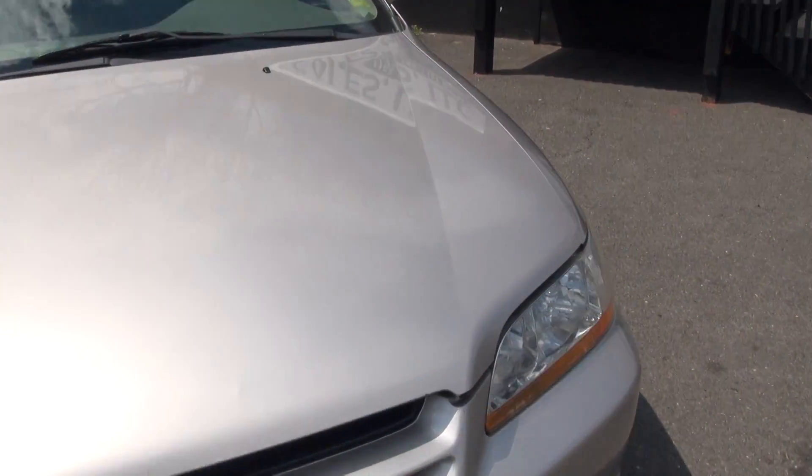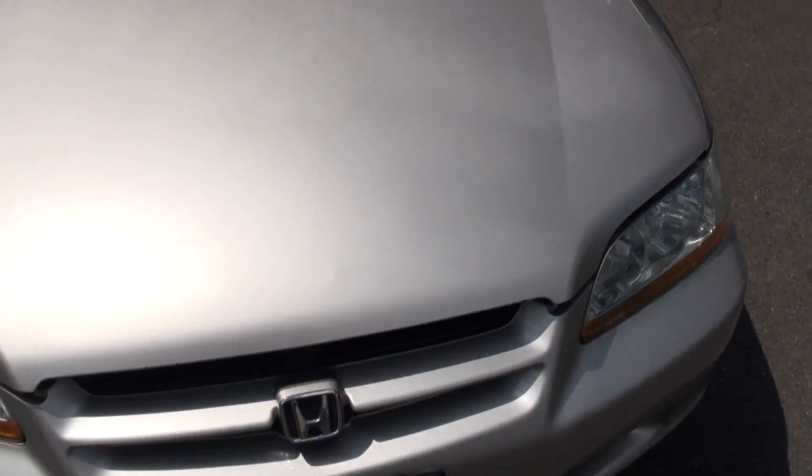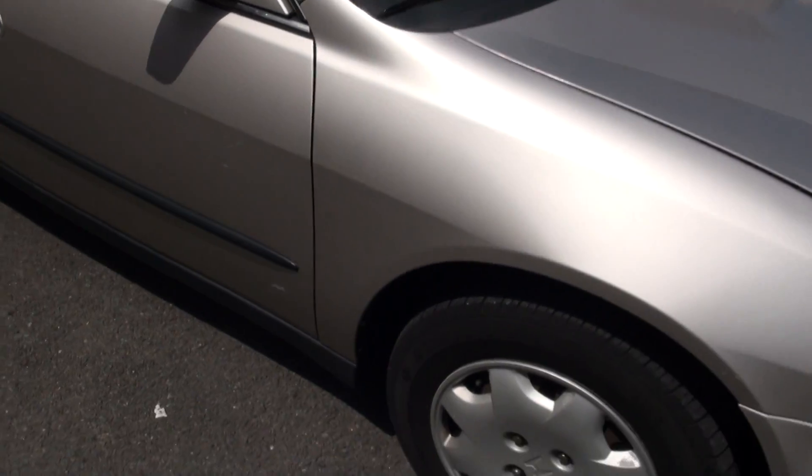I have the hood open to show you the motor today. Nice four-cylinder VTEC engine — definitely needed in this gas crisis that we're having.